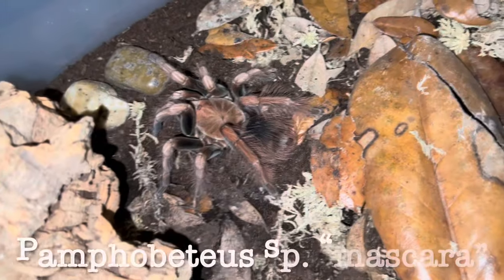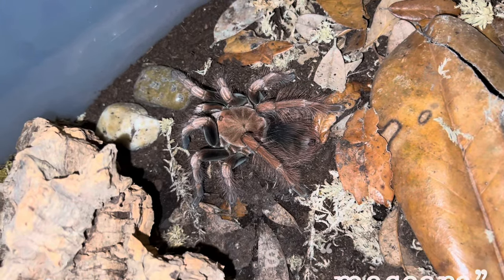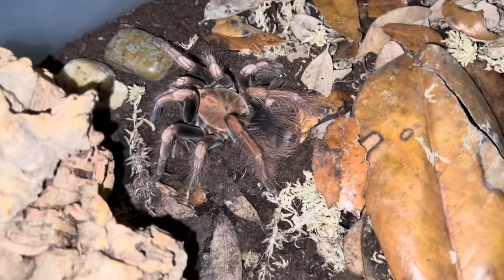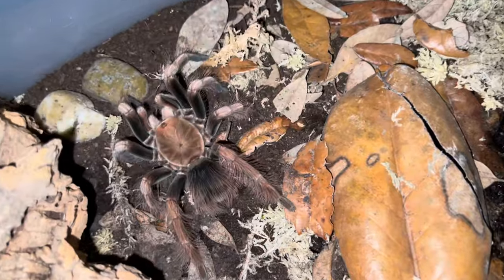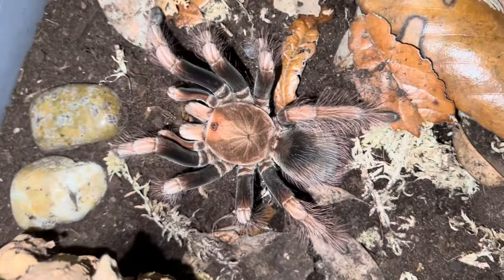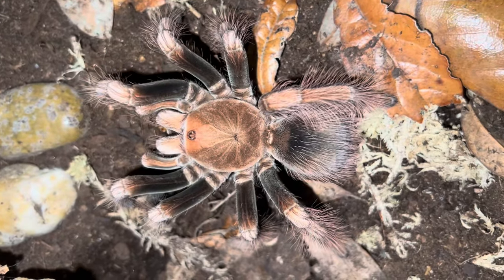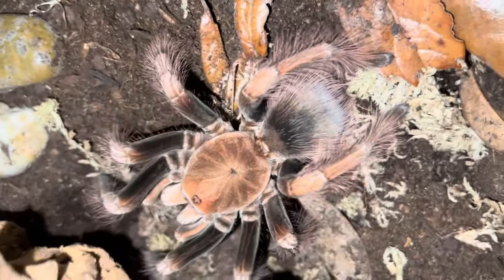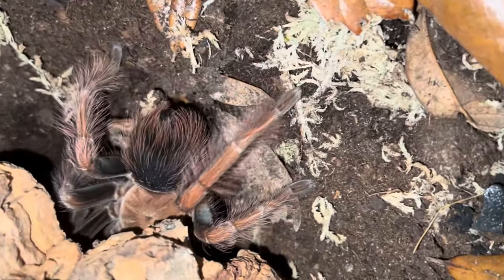Here we have another Pamphobeteus mascara. We're hoping we might have a male in one of these, but we've got two females. I'm having trouble grabbing a dubia over here, but I'm pretty sure she's going to be hungry. Oh yeah — very good girl. Man, that carapace orange is so pretty on these. Going back in your hide to eat — it's okay, I won't judge.